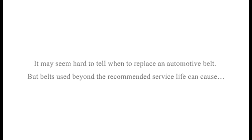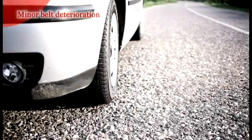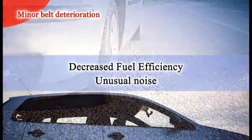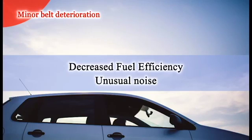It may seem hard to know when to replace belts, but if a belt is used beyond the recommended service life, a minor deterioration can cause decreased fuel efficiency and unusual noise while driving the car. Further use can lead to more severe troubles.